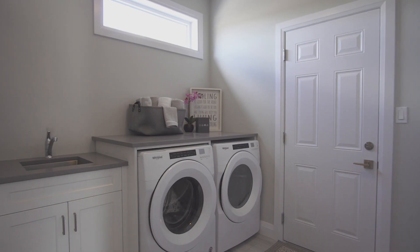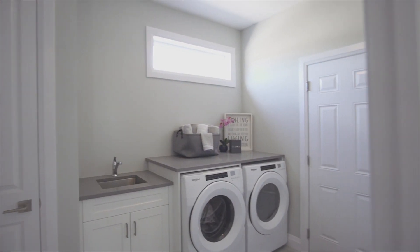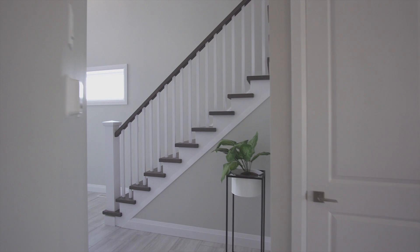Continuing on the main floor, this home offers a main floor laundry and mudroom off the double-car garage. The main floor laundry features custom cabinetry with upgraded quartz counters. The powder room features a vanity with quartz counters.